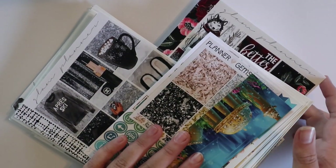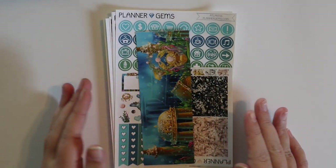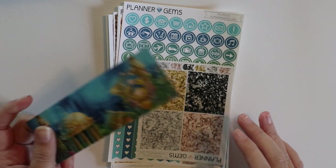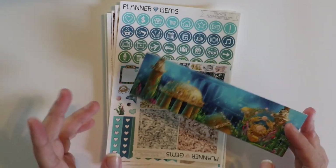As you can see, I have a very, very hefty stack of stickers and inserts. All of this is from Etsy. The first thing I have is from Planner Gems. This was her August mystery — one of her mystery kits that was still in stock. And I got this on Black Friday.